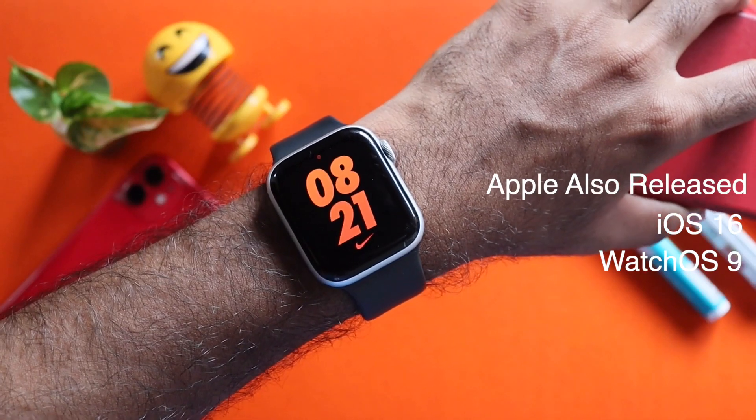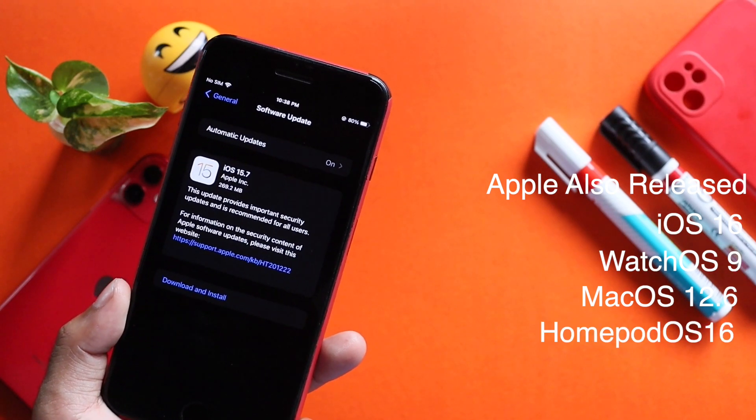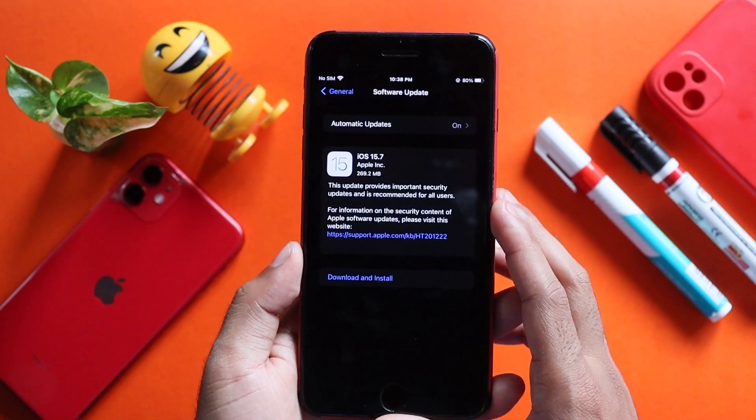Alongside iOS 15.7, Apple has also released WatchOS 9, MacOS 12.6 Monterey, and HomePod OS 16.